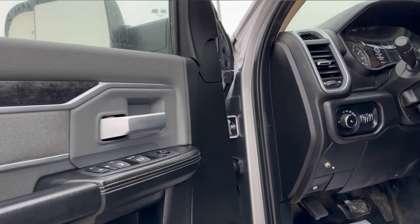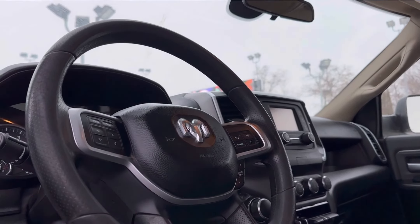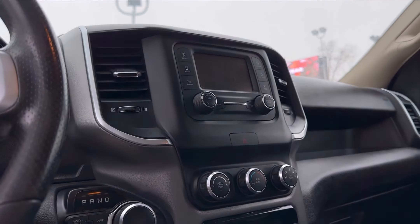Power windows, locks, mirrors. We have a power driver seat with power lumbar support on it, steering wheel controls, your cruise control. It has the digital dash in the middle there, and it does have a trailer brake control in the center.